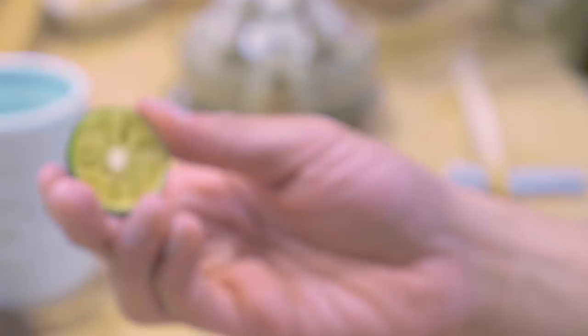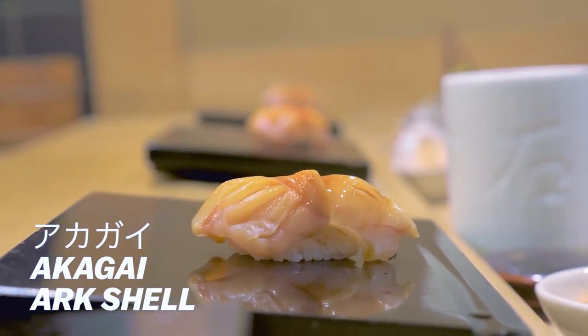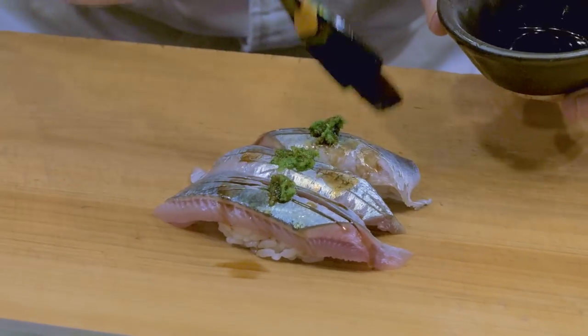Perfect temperature. I will say that every drop matters in this. Akagai, AKA Arc Shell — tastes subtle, very subtle. This is the seasonal sanma, the samurai swordfish. Look at the skin on it, man — it's silver. What is on top? It looks metallic. He just gave us something with a crazy kick.